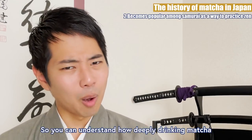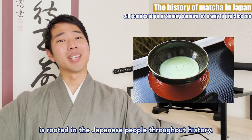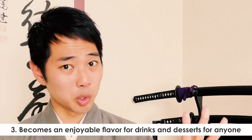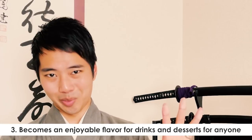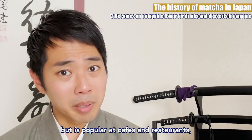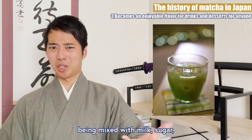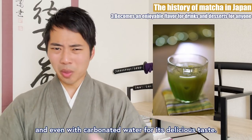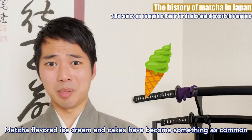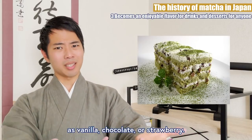So you can understand how deeply drinking matcha is rooted in the Japanese people throughout history. Today, matcha is not only enjoyed at tea ceremonies, but is popular at cafes and restaurants, being mixed with milk, sugar, and even with carbonated water for its delicious taste. Matcha-flavored ice creams and cakes have become something as common as vanilla, chocolate, and strawberry.